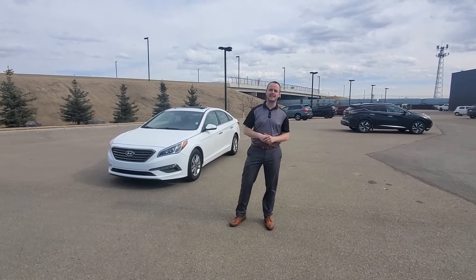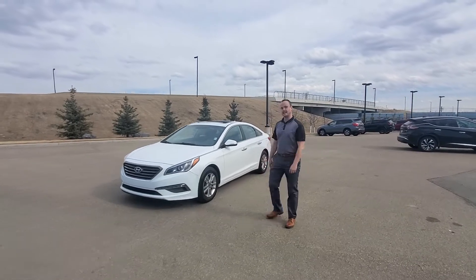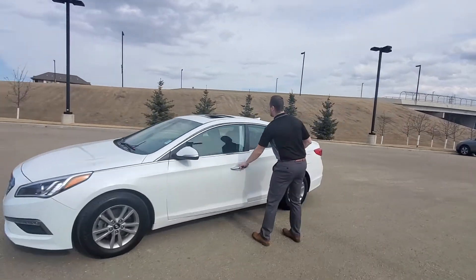Hi there Colin, it's Chris Gibbs over here at Northside Nissan. This is that 2017 Hyundai Sonata. Come over here and take a look at it. Nice bright white — I love the white specifically myself.